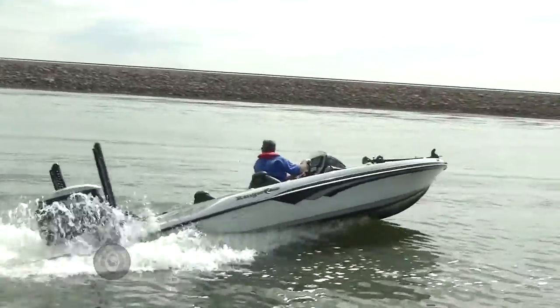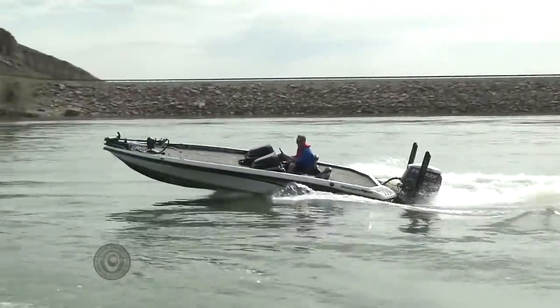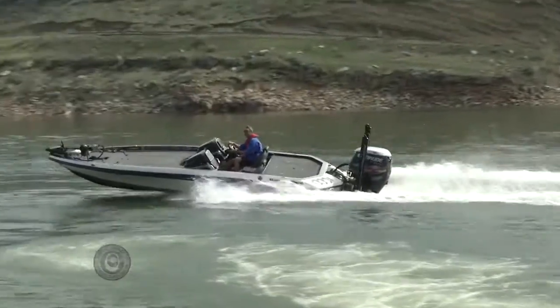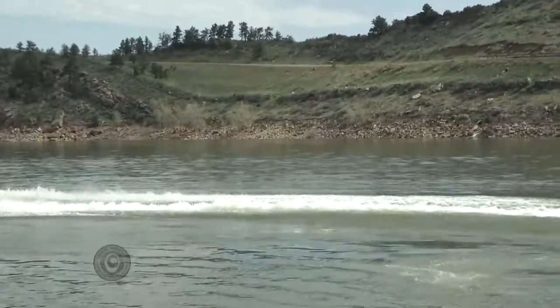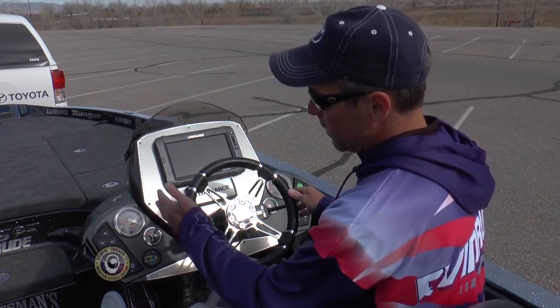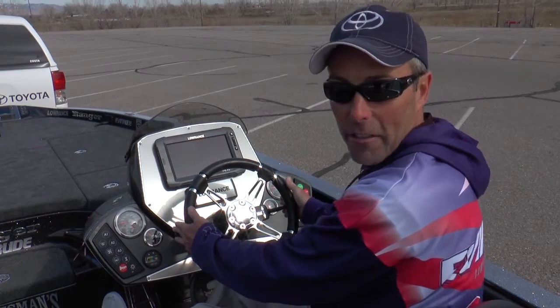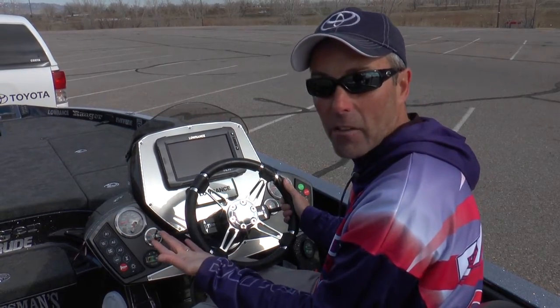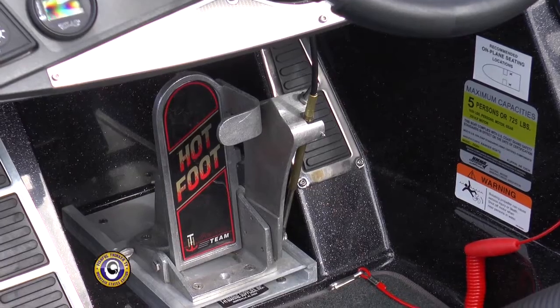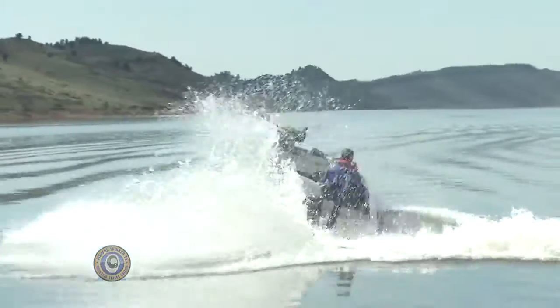One of the most fun aspects of a performance bass boat is driving it, and part of the reason is the cockpit is so well designed. On the Z520C I've got a steering wheel that's small and easy to get to. I've got a trim height control as well as a motor height control on either side of the steering wheel so I never have to take my hands off. And I've got a foot throttle to make sure I'm in control of what the big Evinrude is doing at all times.